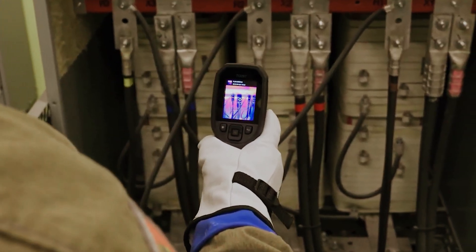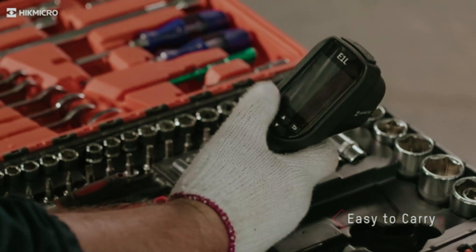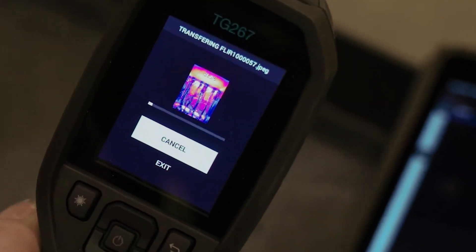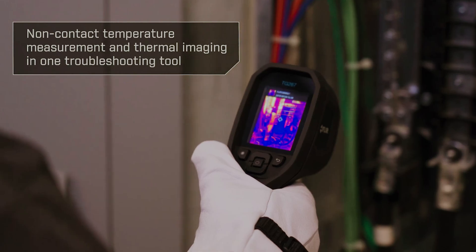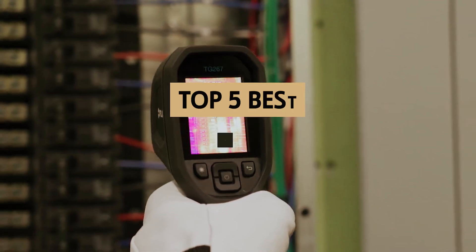Are you looking to elevate your toolkit with a top-notch thermal camera? Whether you're a DIY enthusiast, a professional contractor, or simply curious about the world of heat detection, choosing the right thermal camera can enhance your capabilities significantly. These powerful devices allow you to visualize temperature differences, identify energy leaks, and conduct inspections with precision, saving time and money in the process.